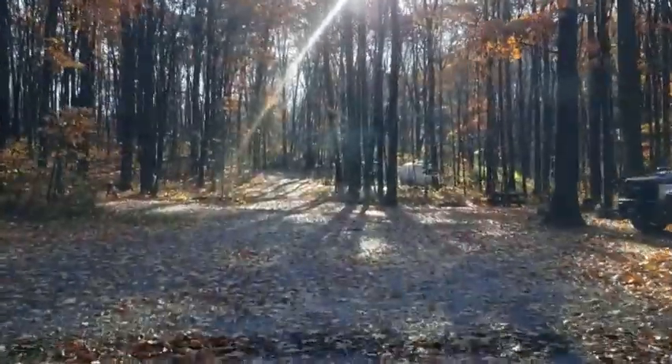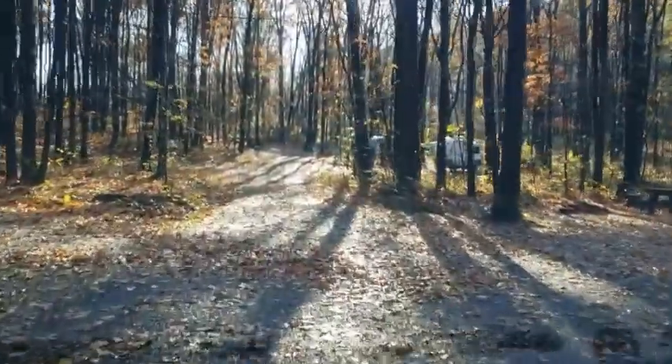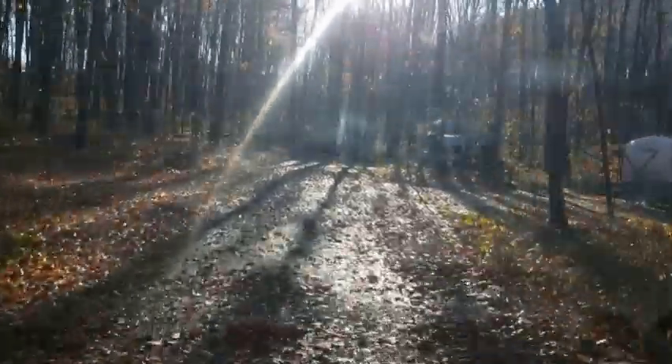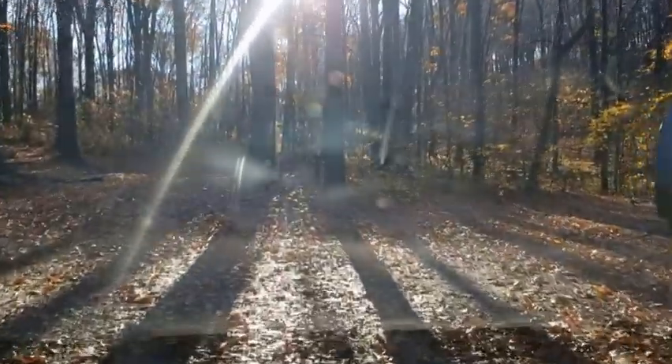This is going to be about it for this episode of Eatin' Good in the Woods Campground Reviews. Chestnut Ridge Regional Park — I don't think you can beat it. Lovely place, lovely folks. Put this one on your list, y'all. So until next time, y'all go on out there and be nice to one another. I love y'all. God bless.